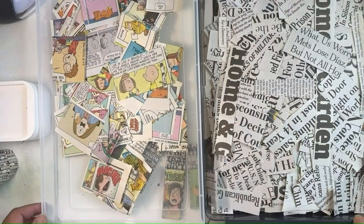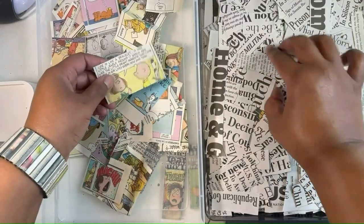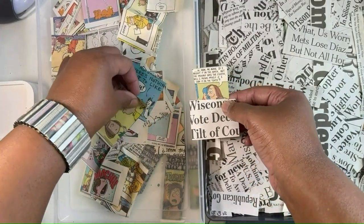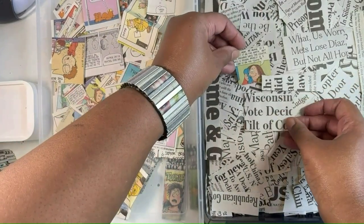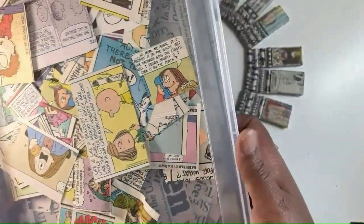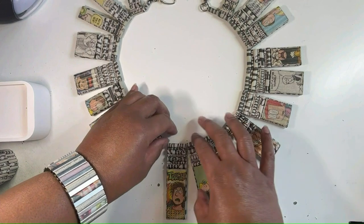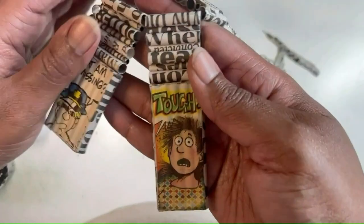One of my favorite things to do is to celebrate the contrast between headlines and comic strips — like the expressive faces of comics, juxtaposing them against the news headlines. I love to celebrate that contrast. And one of my favorite pieces to make are these neck pieces, which consist of handmade comic strip and news headline components.